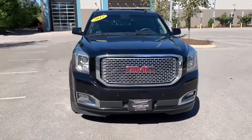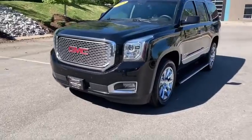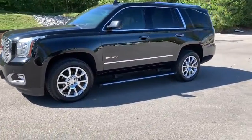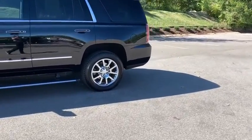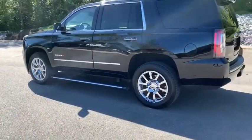Stop by and take a look at the 2015 GMC Yukon. Peace of mind comes standard with GMC's powertrain warranty and Yukon's five-star frontal crash test rating. Boasting a Vortec engine with active fuel management and flex fuel, Yukon is agile and capable.